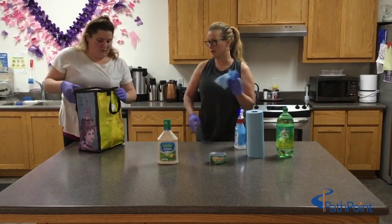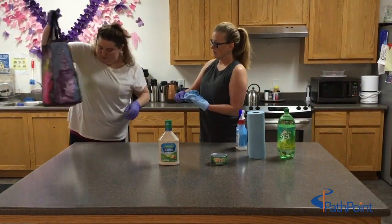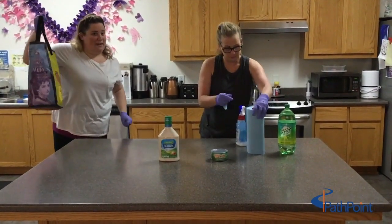You should probably clean the counter since the bag was on it. I'm going to go put the bag in a safe spot.